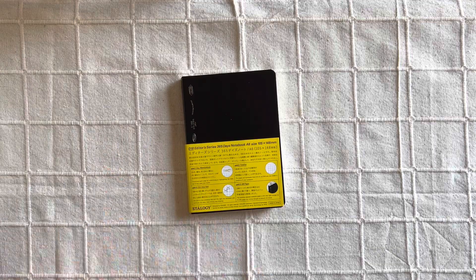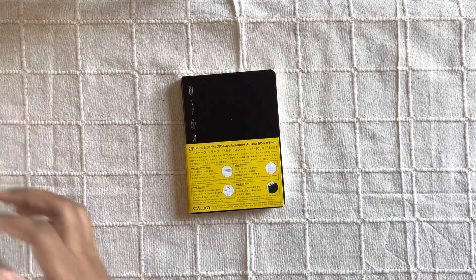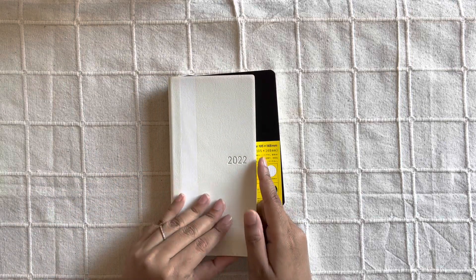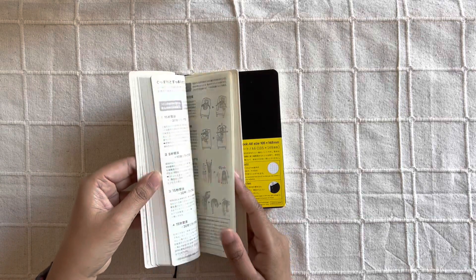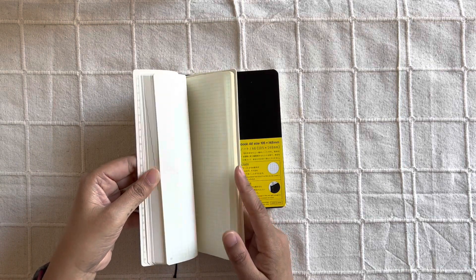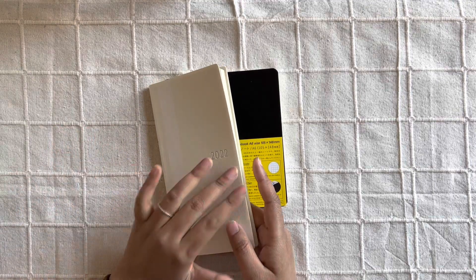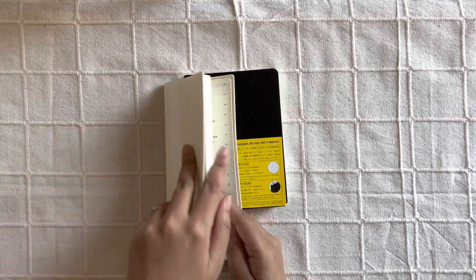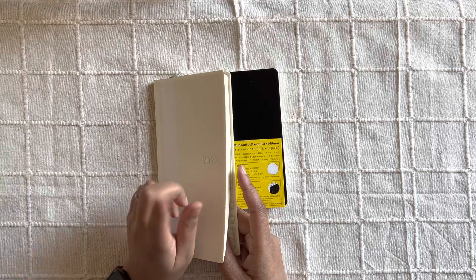So I will be moving all my collections to this Hobonichi Weeks. All my collections are going to live here — I will be using the notes pages at the end. I hope these are going to be enough. How many pages are there? 71. So I think these 71 pages should be enough for all my collections.